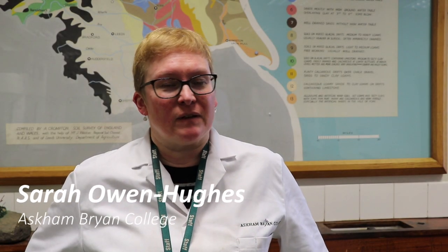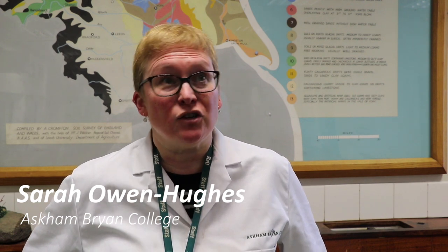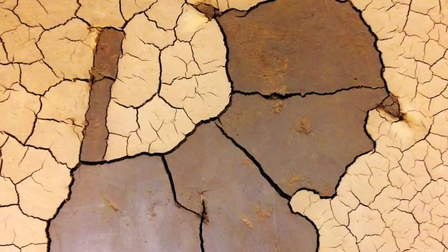In November last year I went to Ripon Cathedral and saw the fantastic Fields of Mud and Seeds of Hope art installation that Dan Metcalfe had put in. I saw as part of the blurb that he was a former student of the college, so I contacted him to pass on my congratulations and to explain that I'm one of the soil science lecturers here. He got back in touch and said, actually, is there anything that we can do, because he wanted to know more about the textures of the soils that he was working with.